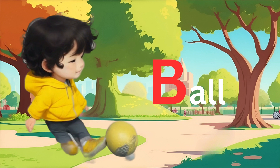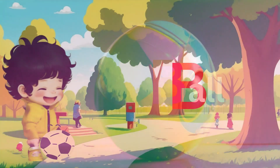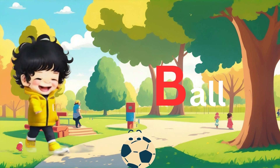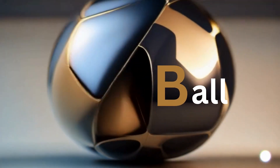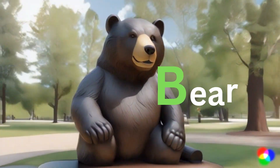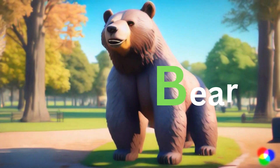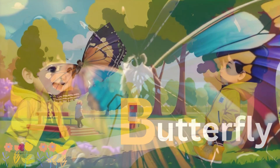Look at that! Advik is playing with a ball, the first B word on our list. Now Advik is saying hello to a bear, the second B word. Fluttering by is a butterfly, the third B word on our journey.